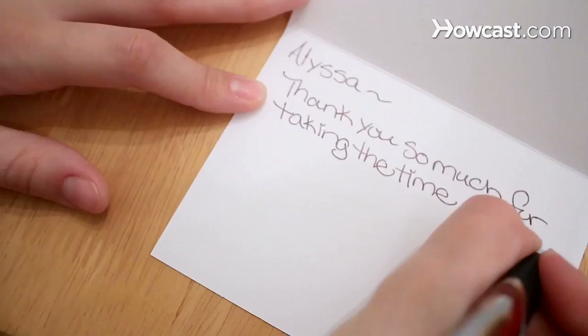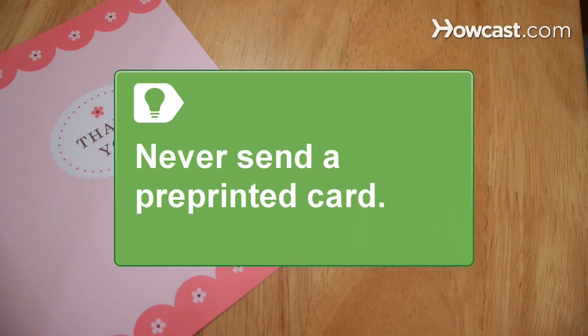Step 2. Thank your guests for taking the time to come to the shower and share this special day with you. Mention the gift in detail and add a positive adjective to give the card a more personal touch. Never send a pre-printed card.